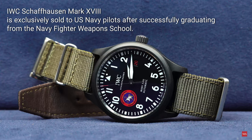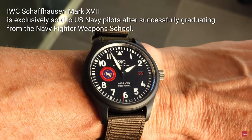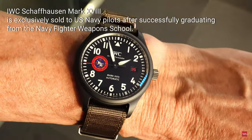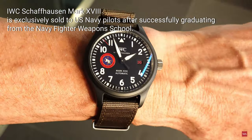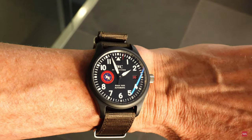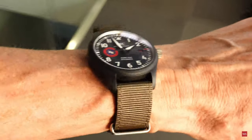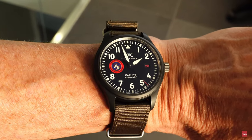This is the original watch with the original badge — a Mark 18 IWC with the Navy Fighter Weapons School badge. This might be a lifetime occasion to wear one. I'm proud to have it on my wrist. It looks good — 40 millimeters, the IWC Schaffhausen Mark 18 specially produced for the graduates of the Top Gun program, including the badge and the special engraving on the case back with first name, call sign, and family name.